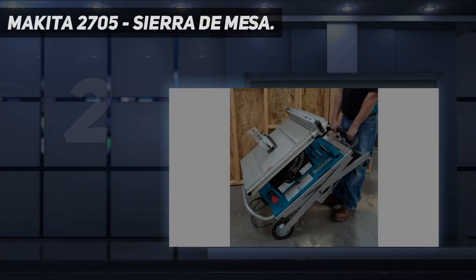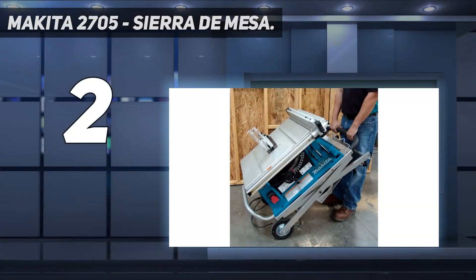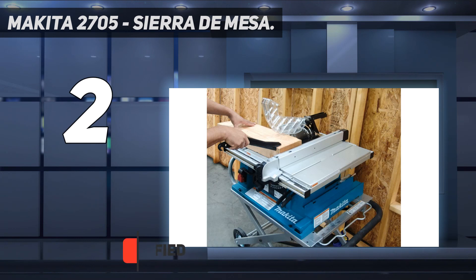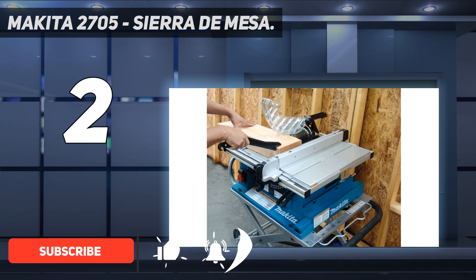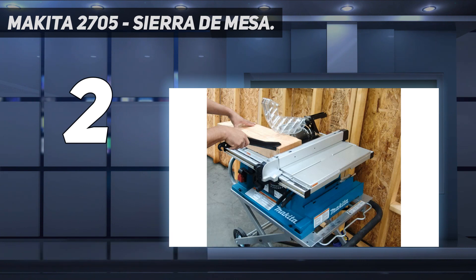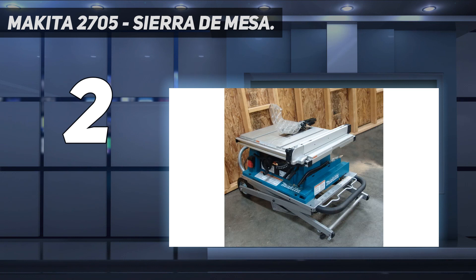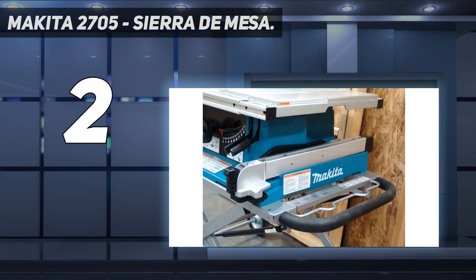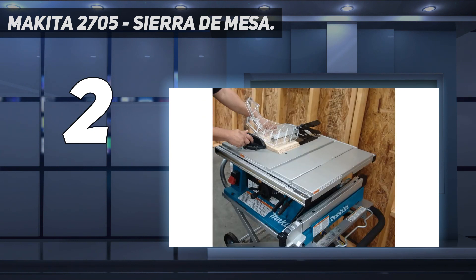Number two on my list, the Makita 2705 — this heavy-duty jobsite table saw from Makita is built to handle bigger jobs that lightweight competitors simply won't be able to do. The saw blade spins at 4800 RPM but is able to make rip cuts through even the most knotted hardwoods, thanks to the torque delivered by the belt drive motor assembly. The saw also accepts wide 13/16-inch dado blades, so you have the option for more advanced woodworking on the go.